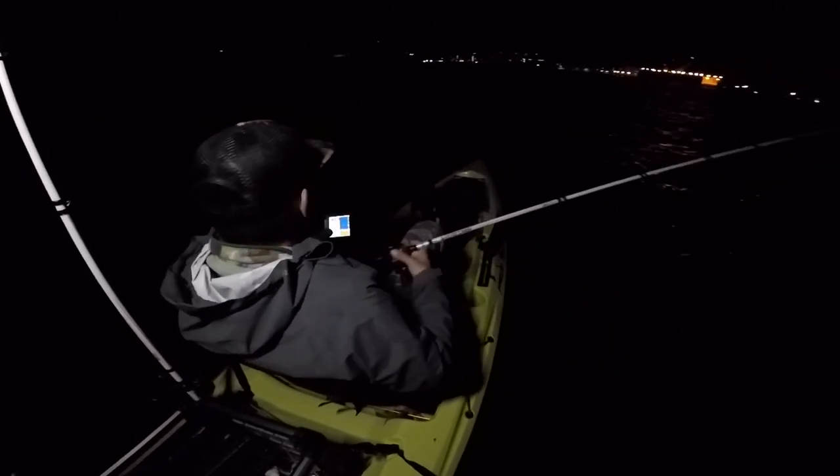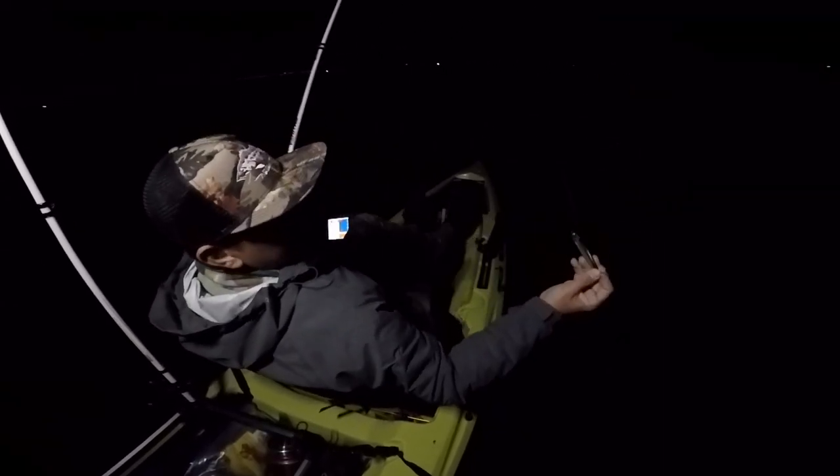Stuck for sure — the bottom's pretty mean right here. We're stuck, gonna have to break this off. Retied — now we have a Damiki Scud tied on with a treble hook, single treble. I didn't have any more assist hooks, so we're going single treble, so the jig's acting like a flutter jig going through the water column like a dying baitfish. I let it hit the bottom and just speed grind it off the bottom.